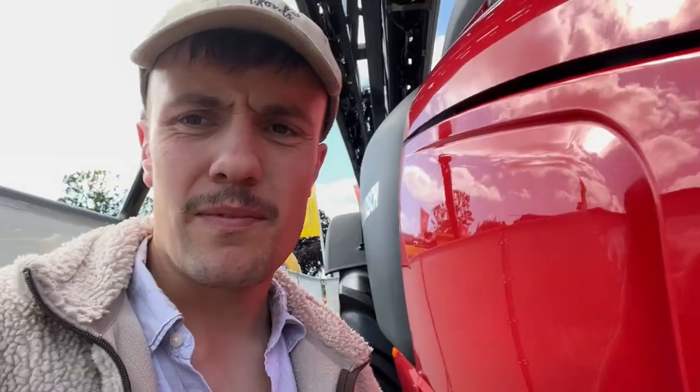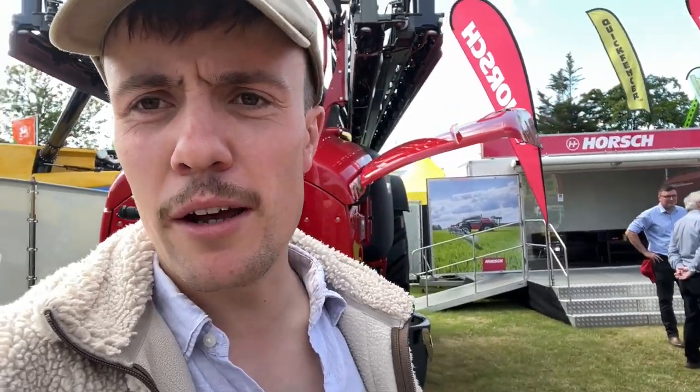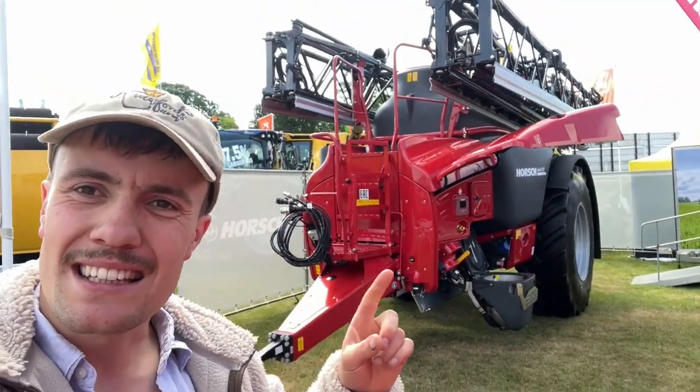There's loads of gizmos and good points on it. We wouldn't need to spec all the good gizmos, but some of them we would. Fully pneumatic, all air, and it's hydraulically driven. You can get PTO, but not many people do nowadays anyway. That's a nice machine.